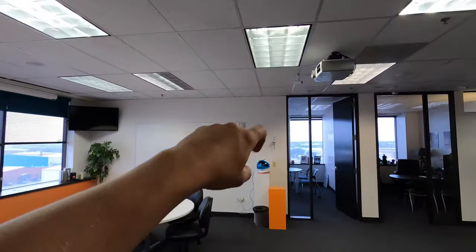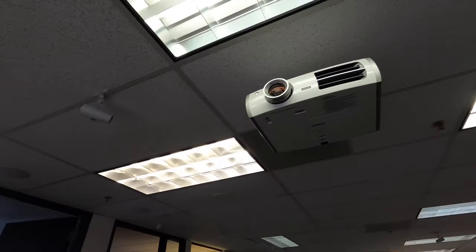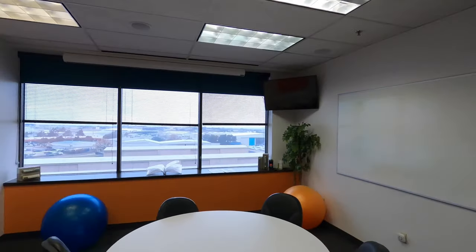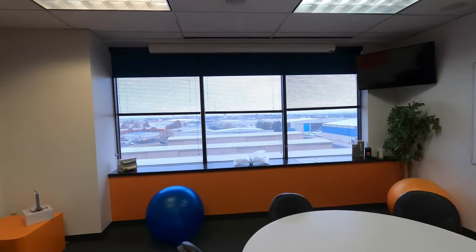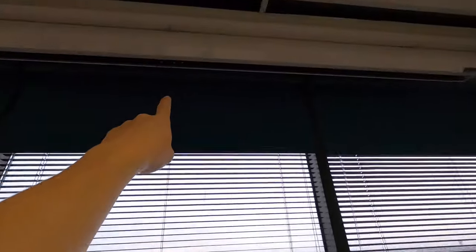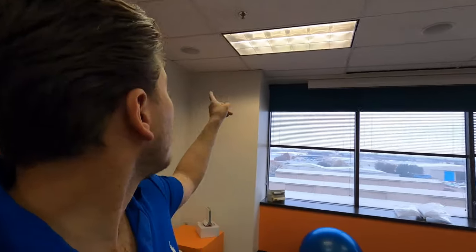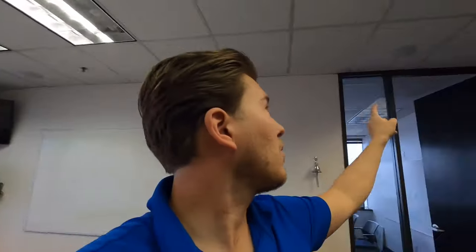Now this room here is actually a projection system. We put up a 1080p projector — again, that was before 4K became standard — and then we just have a pull-down screen right here that you grab manually and pull it down. The room is actually set up for a 5.1, so you have front left, front right, and center speakers, as well as surround and surround rear speakers.